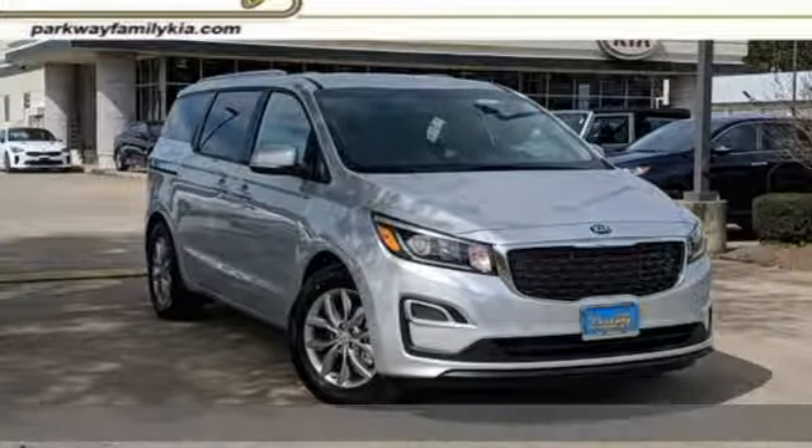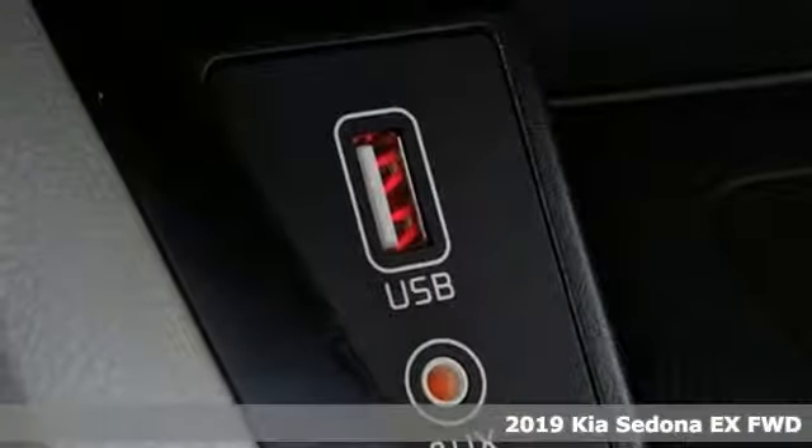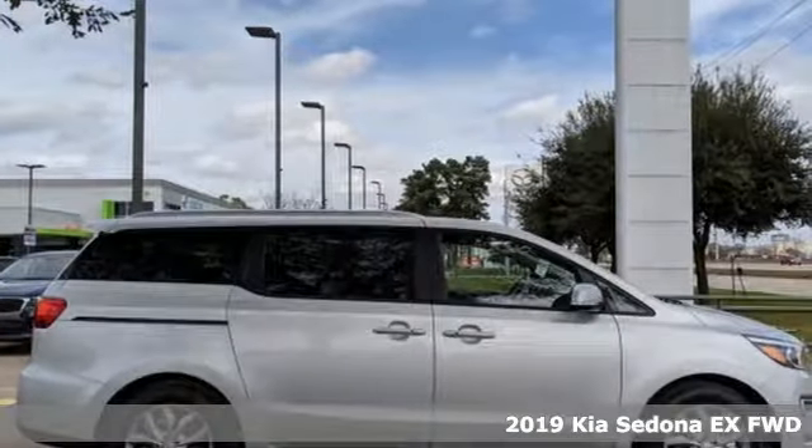It's a new 2019 Kia Sedona. It's part getaway vehicle, part lounge on the go. This Sedona is everything your family needs it to be.